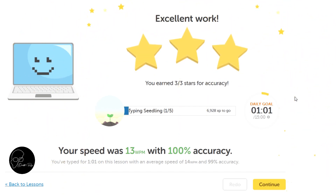And earned three stars. You spent 43 seconds and your speed averaged 13 words per minute with 100% accuracy. Press the enter key to continue.